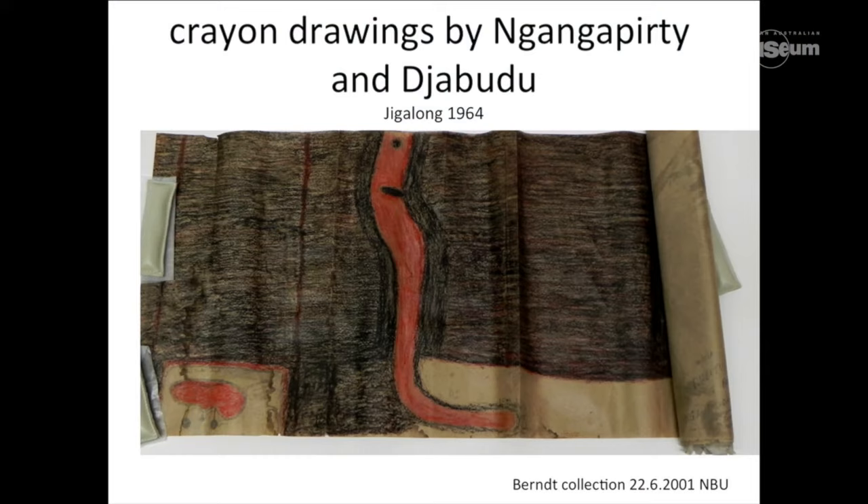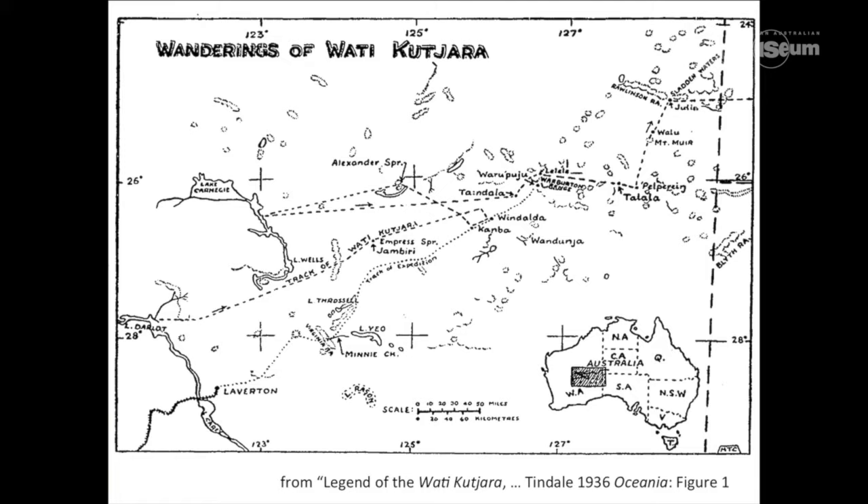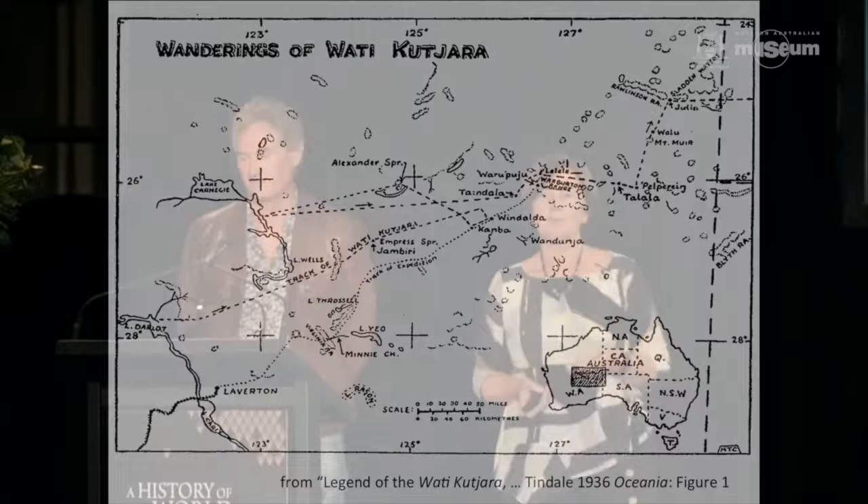The interesting thing about this early anthropology being done around Australia is that this example — a map done even earlier, in 1936 by Norman Tyndale — shows what he calls very romantically the wanderings of the Wadi Gajara, basically the journey of two creation beings as they wandered through Nanajara territory. When Norman Tyndale collected this map, it was also collected remotely, from a camp on the Nullarbor plain. These maps show incredible knowledge of the landscape and mapping onto totemic geography, which is how we're beginning to understand how rock art has functioned in these places.